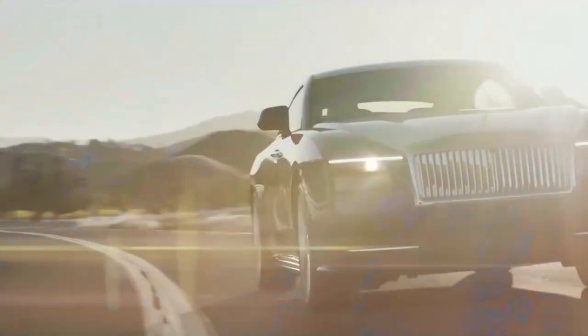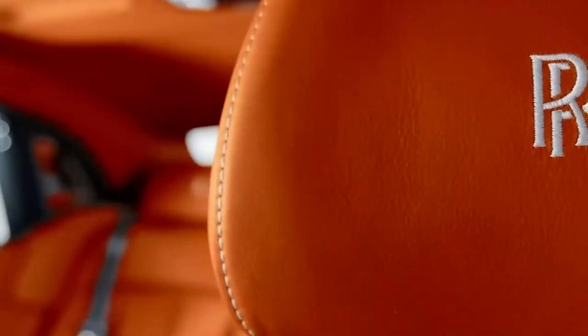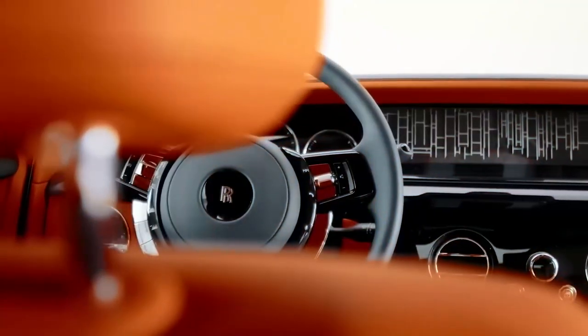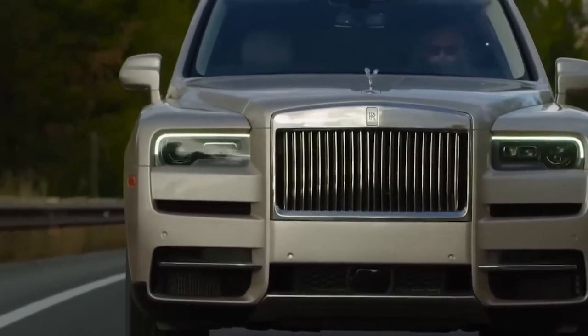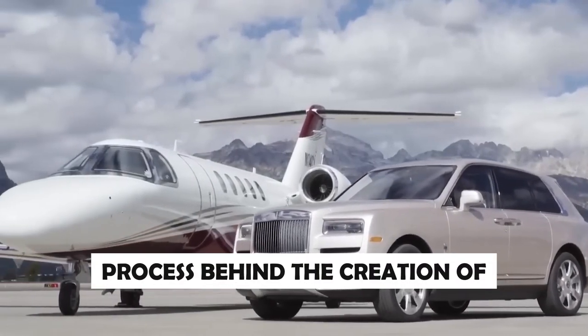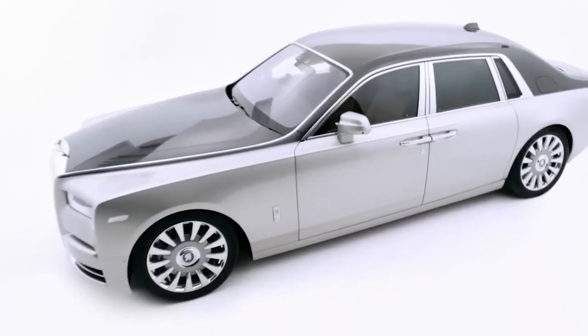Prepare to be mesmerized as we unveil the secrets and techniques behind the meticulous artistry, latest technology, and unparalleled attention to detail that defines the extraordinary allure of Rolls-Royce. Welcome to our fascinating journey into the world of luxury. In this video, we delve into the captivating process behind the creation of Rolls-Royce cars, where craftsmanship meets excellence.